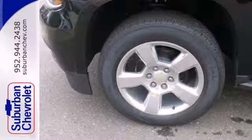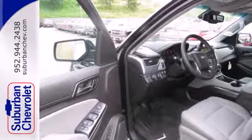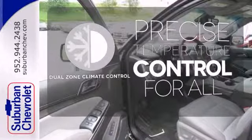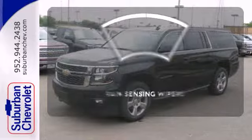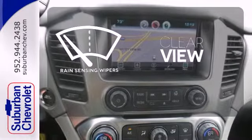Parking sensors, climate control, remote keyless entry, and a power driver's seat make your drive easy. No one will complain about the temperature with the dual zone climate control. Keep your attention where it's needed and let the rain sensing wipers maintain a clear view.